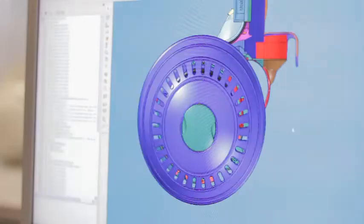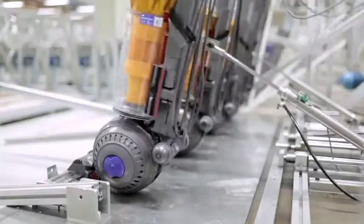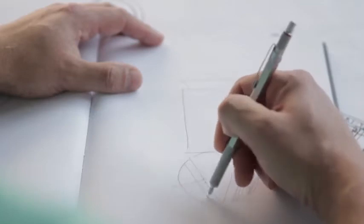All Dyson vacuums are made from tough and durable materials and have been tested to survive a lifetime of use. They come with a 5-year guarantee and a lifetime of support from Dyson experts, who are trained by the engineers that develop the machines.